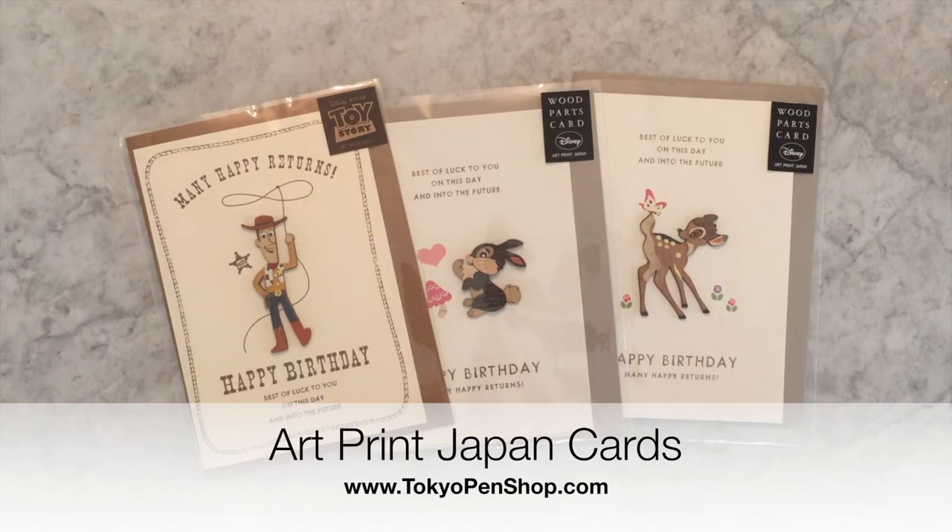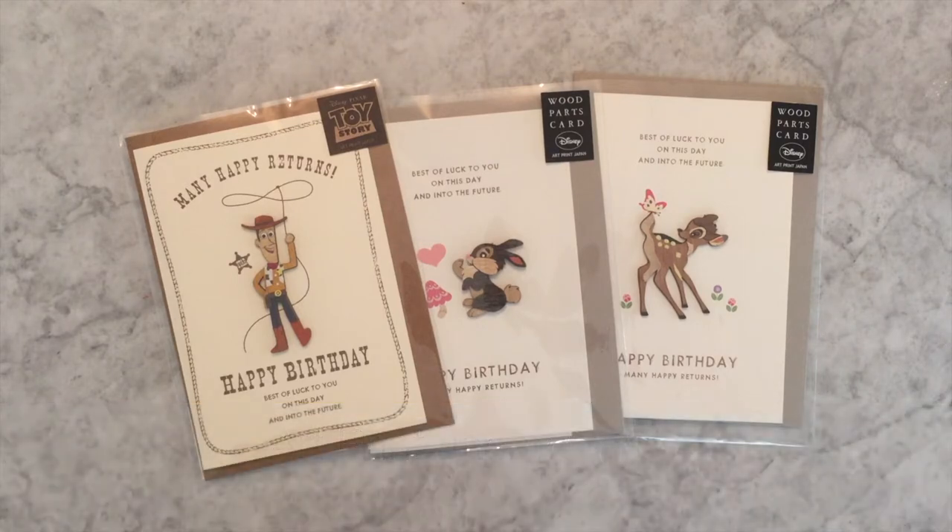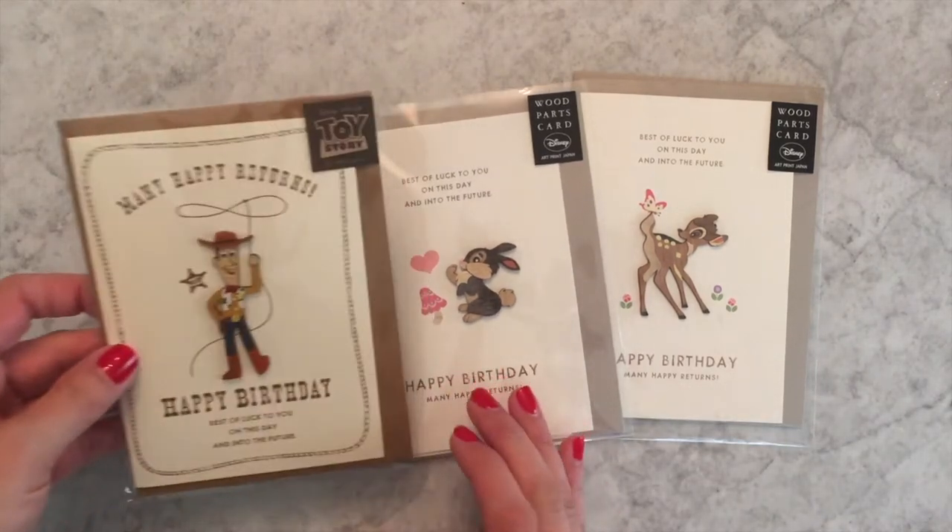Hi everyone, today I'd like to introduce you to a new addition to our store. We're now carrying cards by Art Print Japan — this is my favorite card company, my favorite cards to buy when I visit Japan.